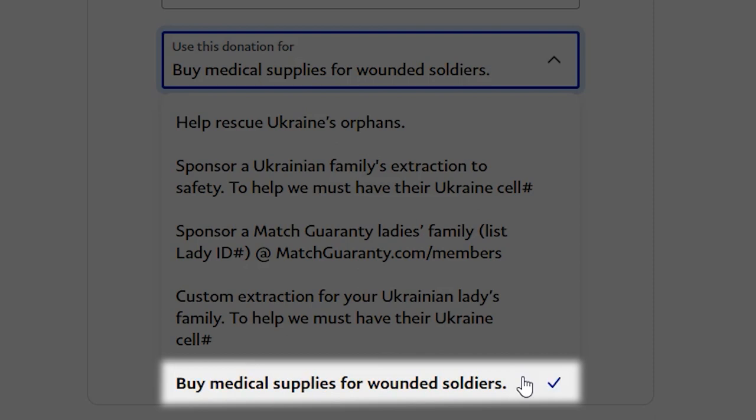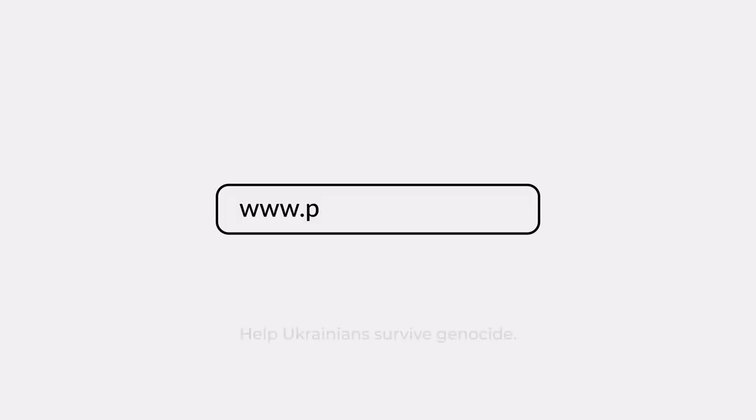And finally, option five: you can buy medical supplies for wounded soldiers in the fields right now. Before official medical help can get to them, there are a lot of soldiers trapped that desperately need medical care. So we have runners risking their lives running in these medical supplies for them.